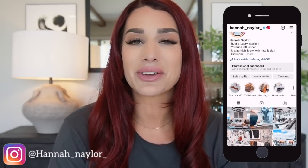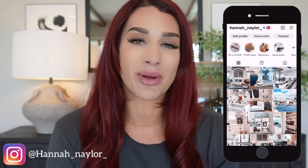Hi guys, and welcome back to my channel. If you are new, welcome — my name is Hannah, and on this channel we talk all things home decor, home aesthetics, mixing high and low with new and old. In today's video it is HomeGoods best of for the month of July. I head to HomeGoods every single month to showcase the best products I can find — textiles, home decor, furniture — and I compile it into one video every single month.